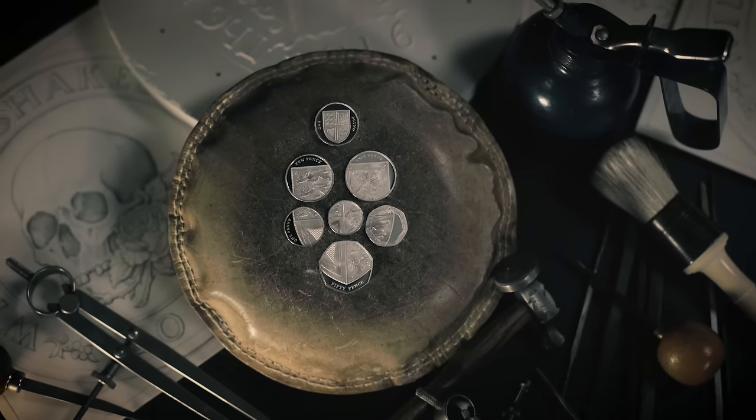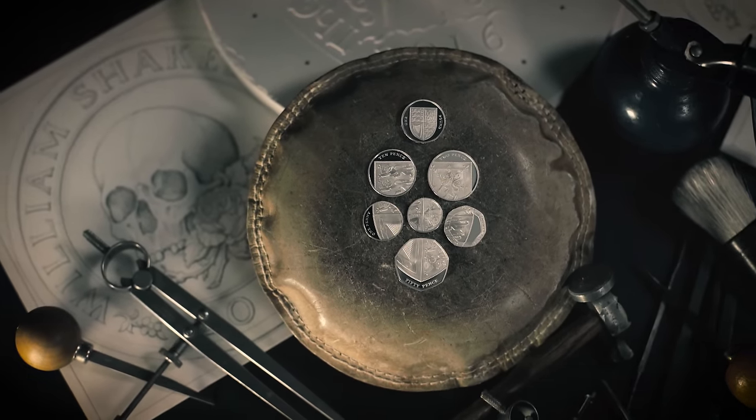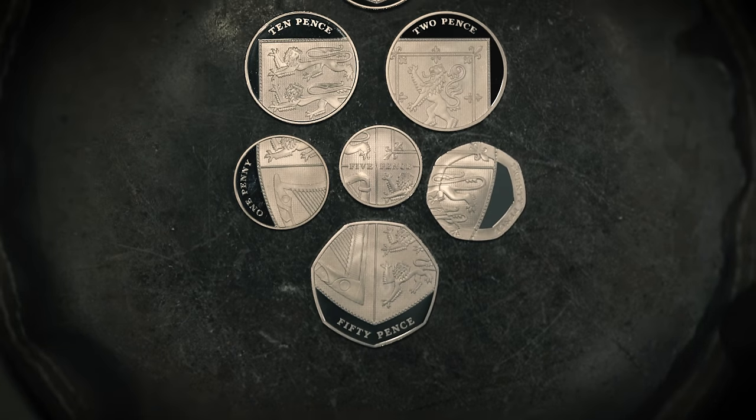Explore the stories and commemorate the events of 2016. Mark the moments that shape today with our latest annual sets.